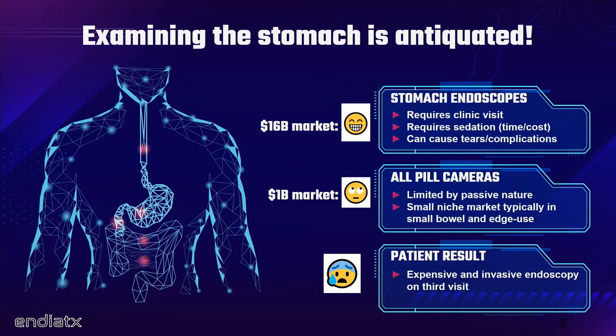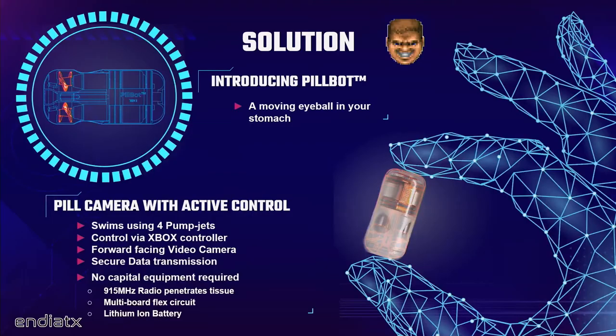I think we start in the stomach. Just imagine you've got a belly ache and we need to figure out what's going on. Unfortunately, the standard of care is about three or even four visits to the hospital. Endoscopes in the stomach is worth about $16 billion, but it's very antiquated and arduous. We have to knock you out and jam a tube into your body.